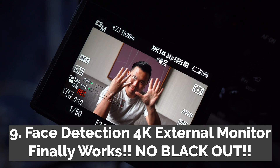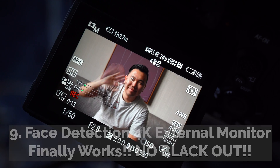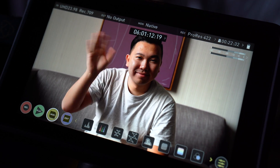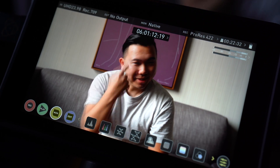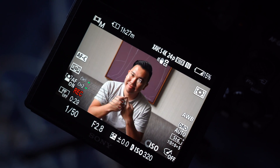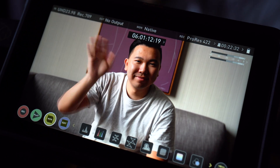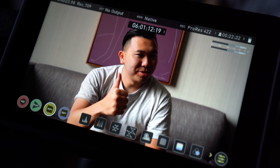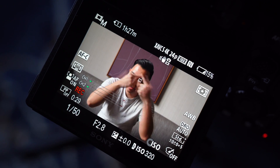Number nine, another major video update: face detection will work in 4K with an external monitor plugged in, and the screen does not black out when you hit record. With previous Sony cameras, the weird workaround was that you had to use an external monitor with external recording capability if you wanted to shoot in 4K with face detection turned on — and if you did that, you were forced to disable internal recording to your SD cards. That issue has now been resolved on the Sony A7R Mark IV.